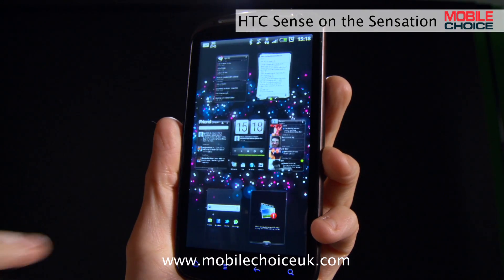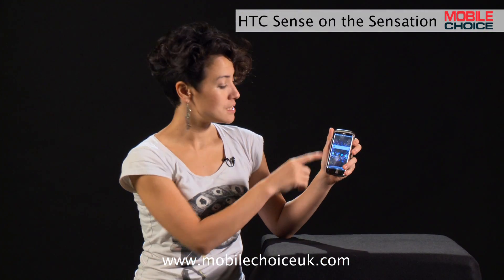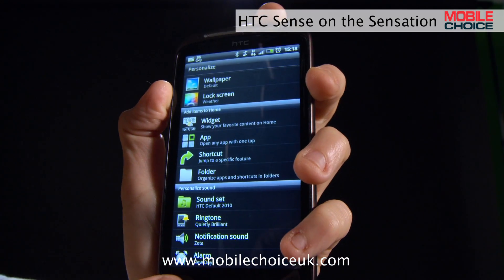You can pinch in any home screen and then tap to go directly to the one you want, instead of scrolling through everything. To add more app shortcuts and widgets, just tap and hold, which brings up this personalization menu, where you can also adjust the color schemes, themes and sound profiles.